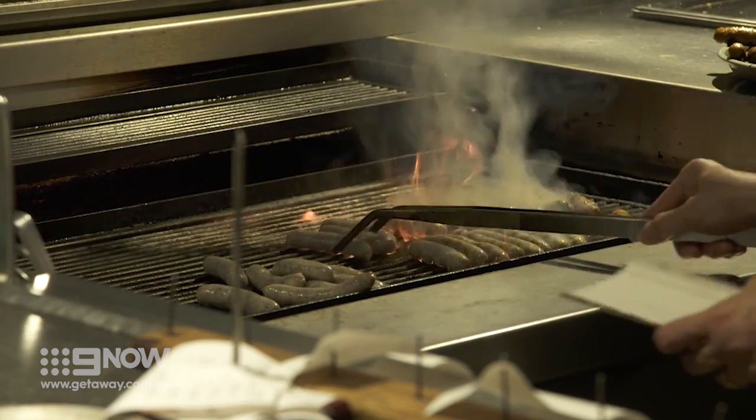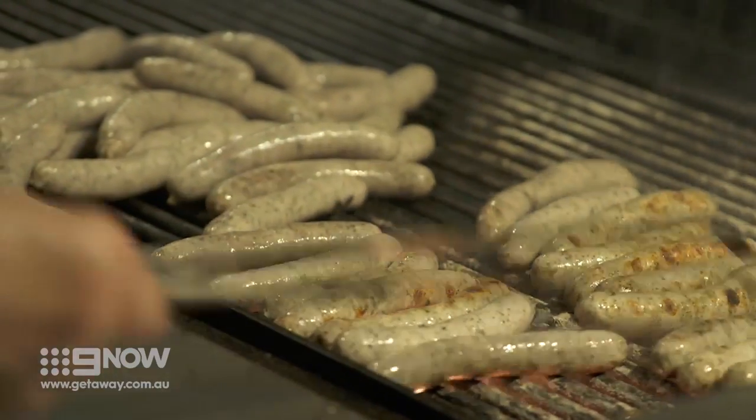Owner Hans believes his are the best sausages in the world. They are made fresh every day, and in this little kitchen they produce about five to ten thousand sausages a day.